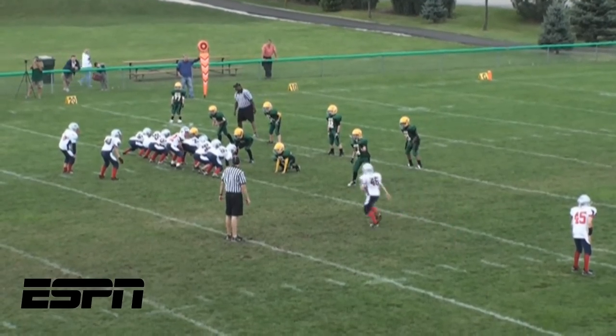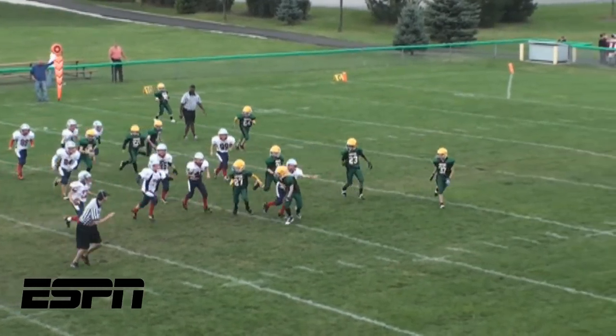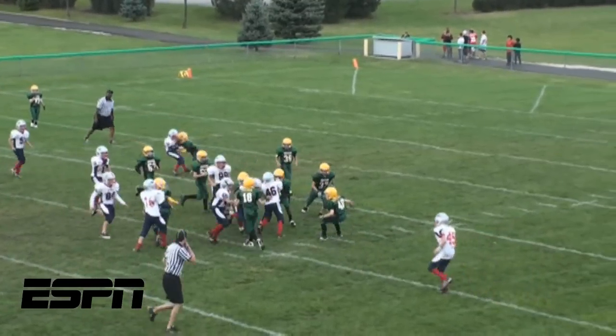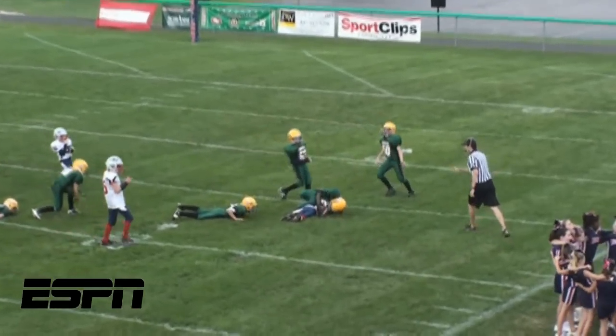Number 4: a little trickery here, as the offense calls the QB keeper, taking it on a sweep to the right. How about this extra effort that gets us all the way down to the 15-yard line?